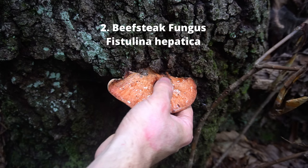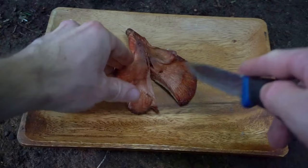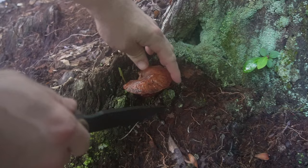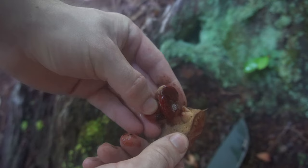Number two: beefsteak fungus, Fistulina hepatica. Beefsteak fungus is a unique shelf mushroom that looks similar to raw meat. It also has an inner texture that looks similar to skirt steak, but with more of a citrus-like acidic taste. Beefsteak fungus's color can range from pink to blood red, and beefsteak mushrooms are often sticky and gelatinous.